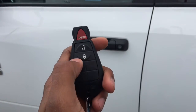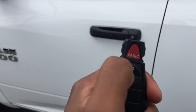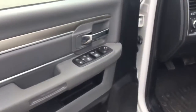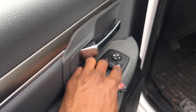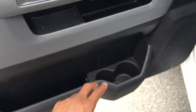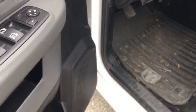Now let's step inside. On the remote I just want to quickly show you the panic, unlock, and lock buttons — great for remote entry. Tap it once to unlock the whole vehicle. Opening up the door you'll see your power mirror controls, power window controls, and your power locks. This door has a great amount of storage with a water bottle holder and a cup holder, as well as one of your cabin speakers.